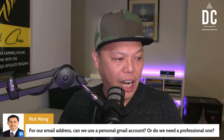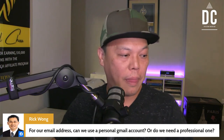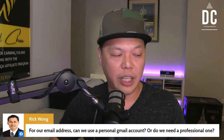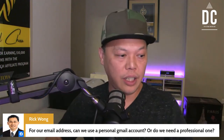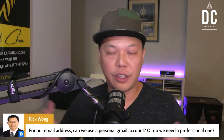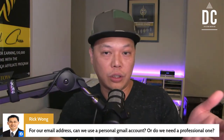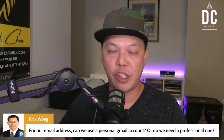Scott says: 'Love the training so far.' Rick says: 'For our email address, can we use a personal Gmail account or do we need a professional one?' You can use your personal Gmail account. And later on, for your own branding, it's always good to use a professional one with your brand name as the domain name. But if you are just starting out, you can just use the personal Gmail account — that's fine.